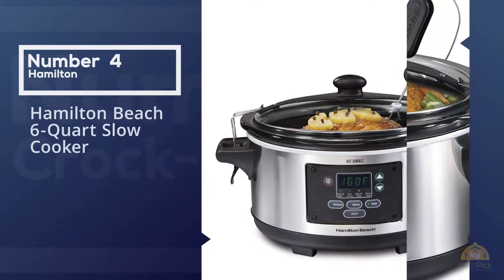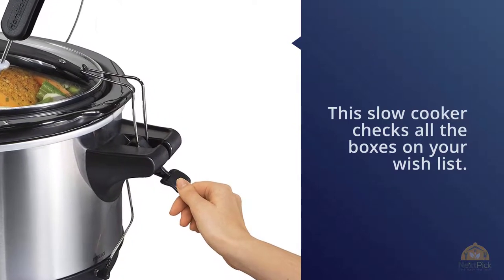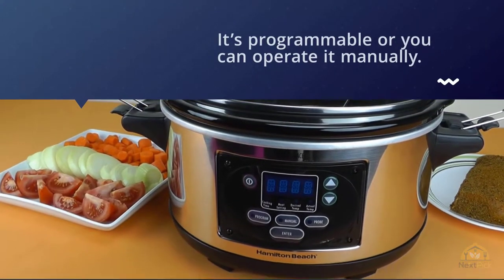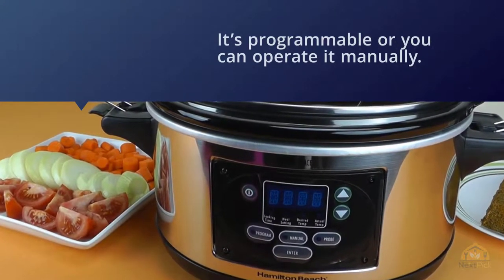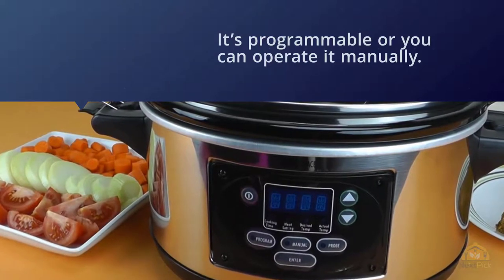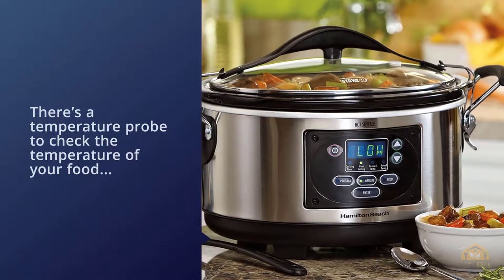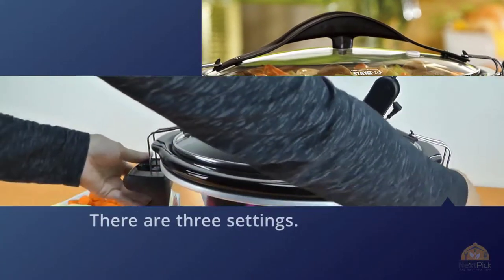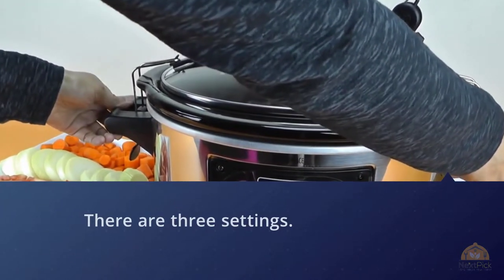Number four: the Hamilton Beach 6-Quart Slow Cooker. This slow cooker checks all the boxes — it's programmable or can be operated manually, and includes a temperature probe to check food as it cooks. At six quarts, it's the perfect size for most uses. There are three settings: program mode to set a cooking time, probe mode which uses the temperature probe to determine doneness, and manual mode which lets you set high, low, or warm without setting a cooking time.